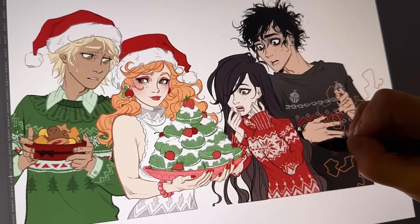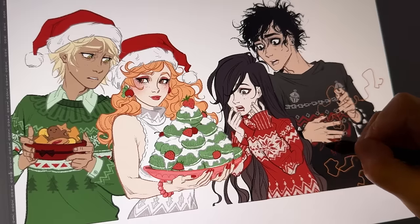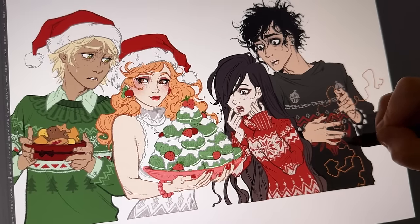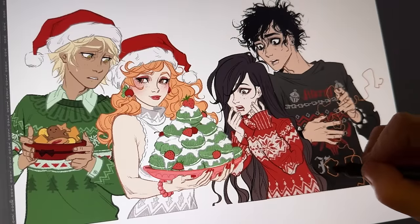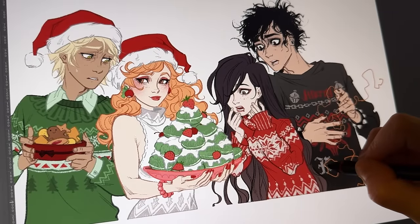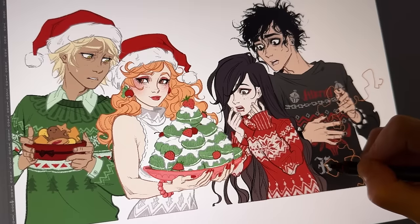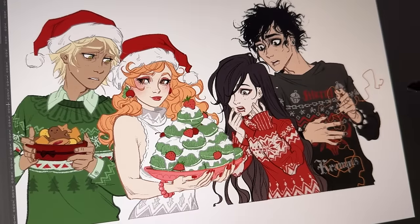It's this weird brain switch — maybe 12 years ago I discovered the colored line work look, and ever since then I just can't work with colors and black line art anymore. My life has been forever altered by that single discovery.